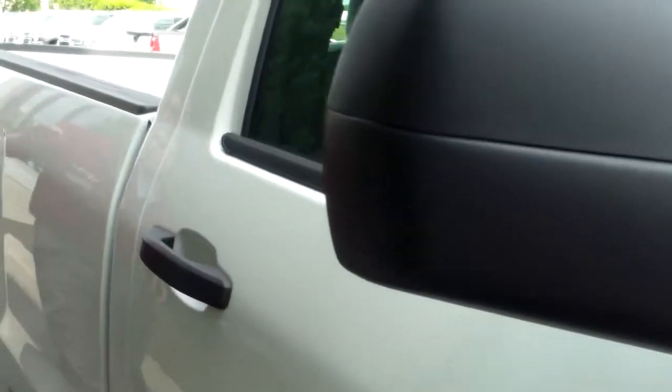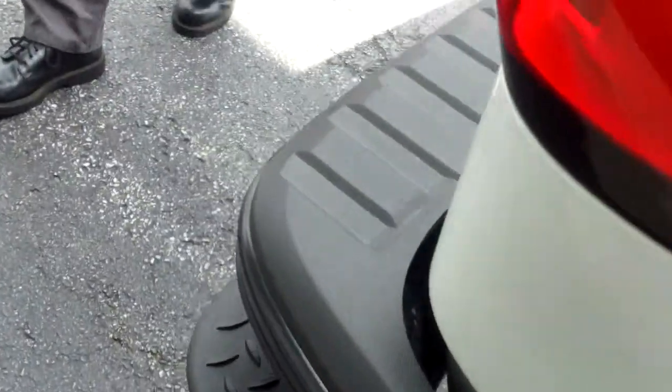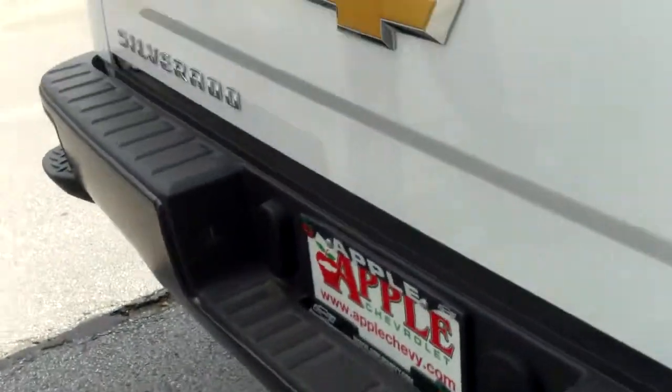It's got the long box, so it's going to have a lot of room — I believe about 8 feet. It has these new, nice step-ups on there as well to help you get in even when the bed gate is down. You can still get up there pretty easily.